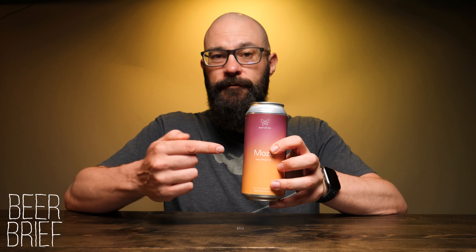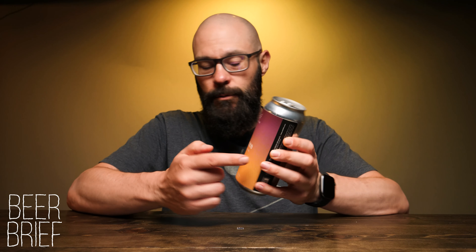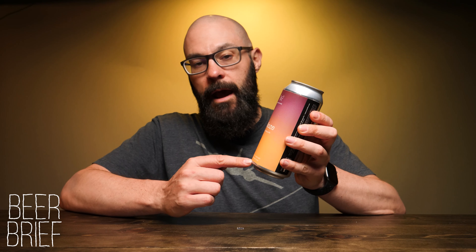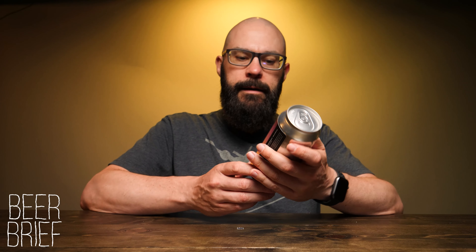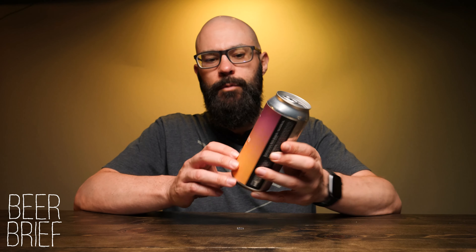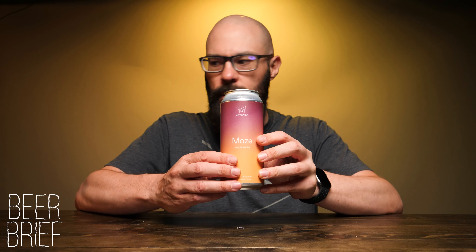This is Moe's from Mothfire Brewing in Ann Arbor, Michigan. Moe's is a hazy wheat IPA — I know that because it says it right here. This is a 6% single hopped IPA, hopped with Nelson Sauvin. Let's talk about the label for a quick second. I love Mothfire's kind of ombre or gradient color schemes that they go after. This one reminds me of a nice summer sunset — I'm sure that's what they were going for.